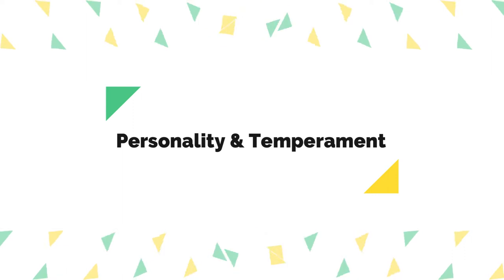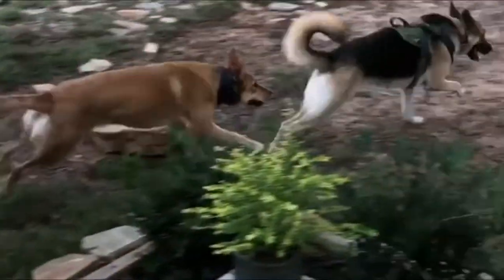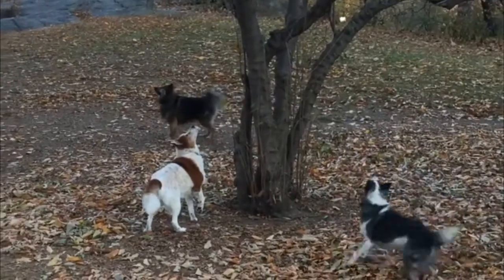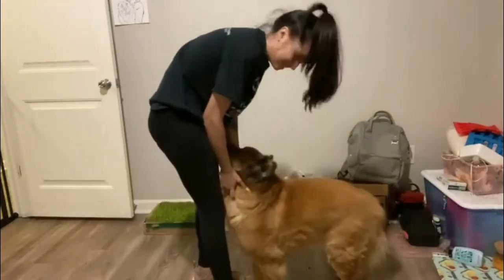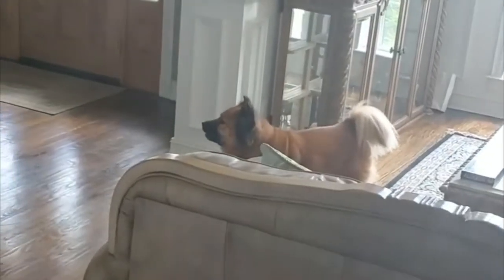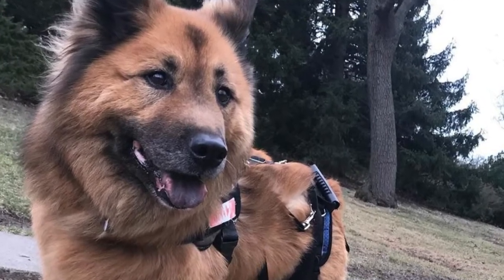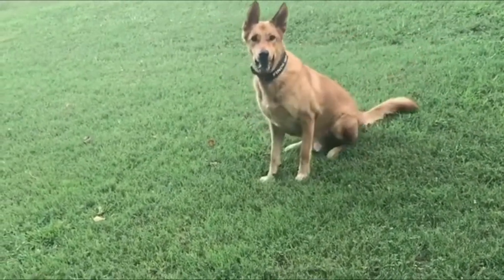Chow Shepherds make excellent family companions and watchdogs. They are extremely loyal and protective and will alert when strangers approach. They may be aloof with people they aren't familiar with. Chow Shepherds can be both dominant and territorial by nature. They are not well suited to homes with small pets or young children, nor are they a good choice for novice owners. They require a lot of work, but in the right hands will make dedicated and loving pets.